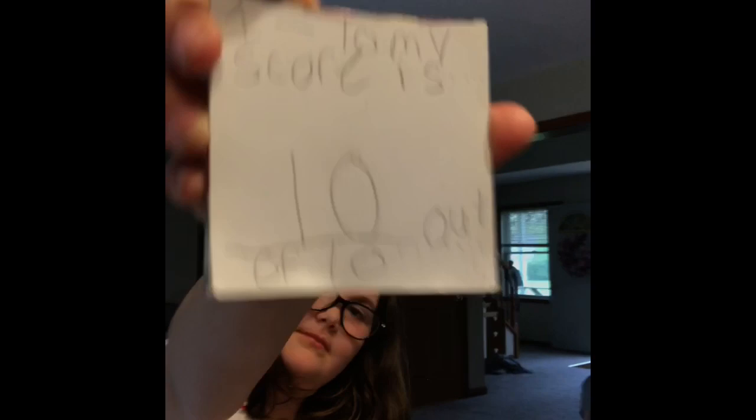You were pleasantly surprised? I thought they were gonna be disgusting. I did too. I think I would eat those again. What do you think? What's your number? Show us. Ten. Ten out of ten.